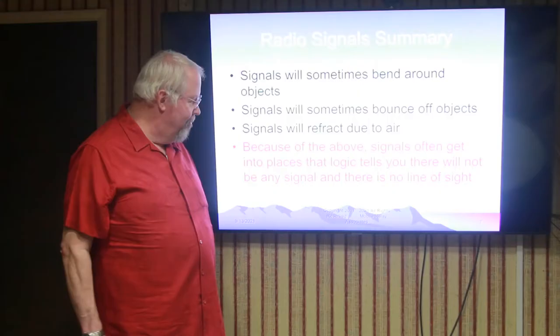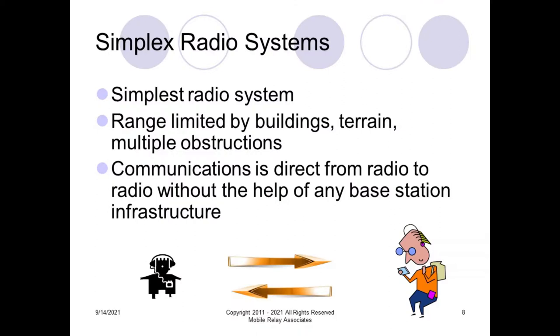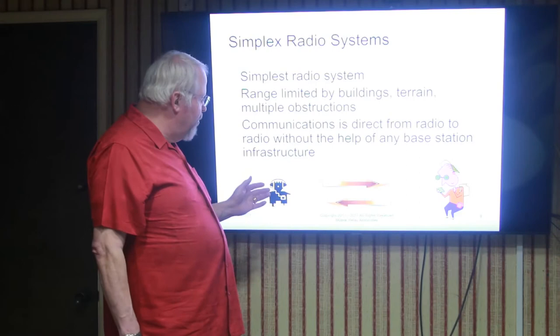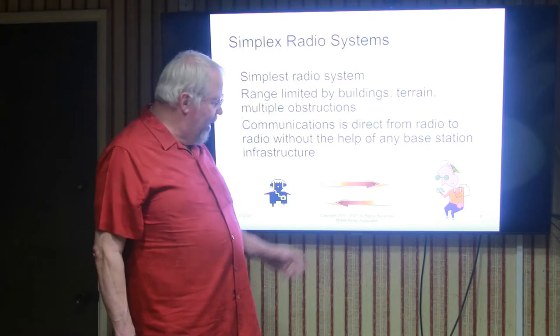Here we have an example of what we call a simplex radio system — the simplest type of radio system. The range is limited by buildings, terrain, trees, cars, and anything else that gets in the line-of-sight path between you and the person you're talking to. The communication is direct from radio to radio, and the range is limited to how far the line of sight is between the two people.